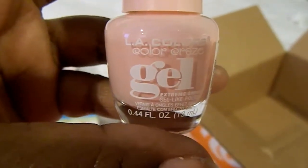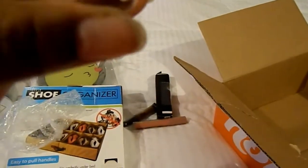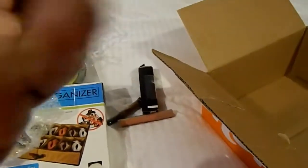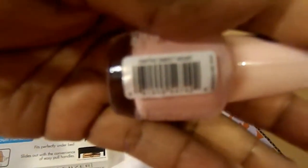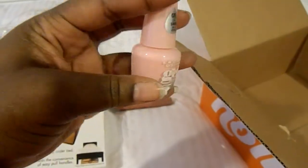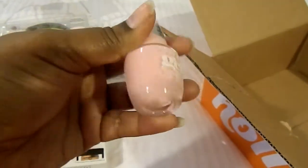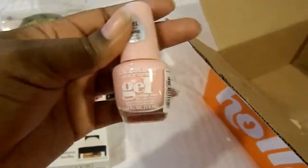And then last but not least, this is LA Colors Cool Craze Gel — it says Extreme Shine Gel-Like Polish. I think it's a pretty spring color. It's called 'Sweetheart.' So yeah, this is a pretty spring color, I'll give it a try. I think this was like two bucks, so not bad at all.